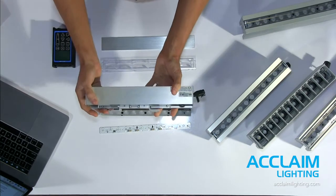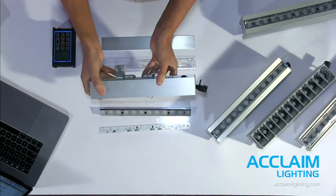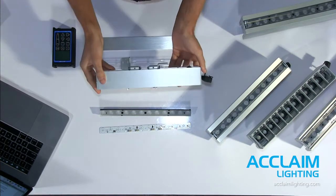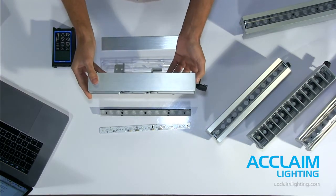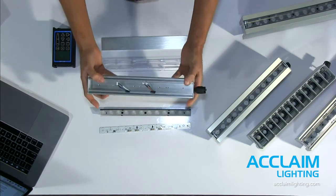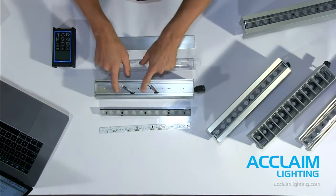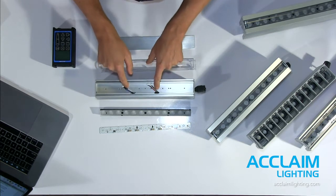So the core kit — let's talk about this for a second. You can see we've got our cable connections and the universal power supply. Linear One DMX is 100 to 277 AC. We've also got mounting feet, cable connections, and most importantly, some adapters here to connect to our LED board.